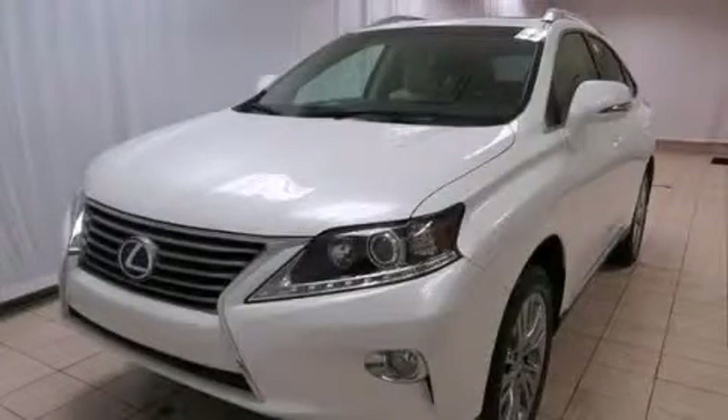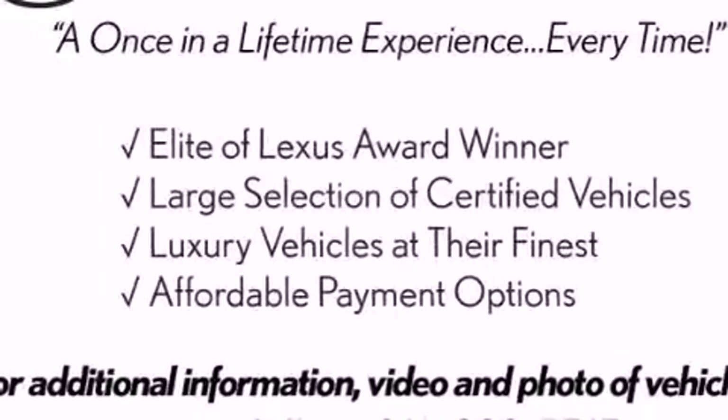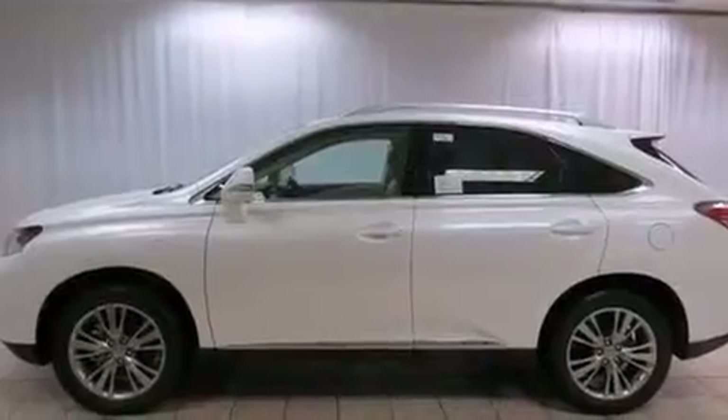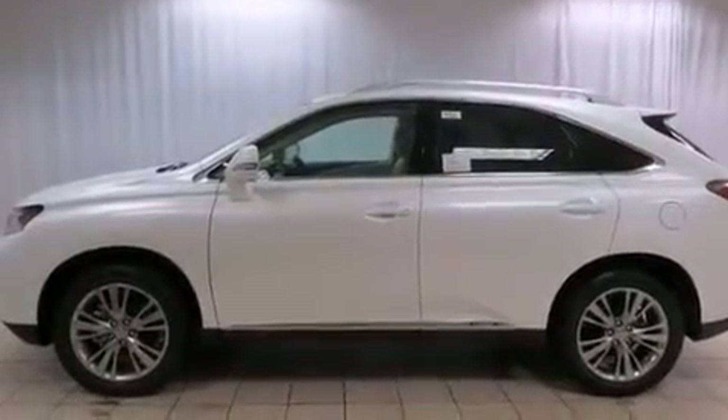This is a brand-new 2013 Lexus RX 450H with great fit and finish. It has a 3.5-liter six-cylinder engine, a variable ratio transmission, and all-wheel drive.